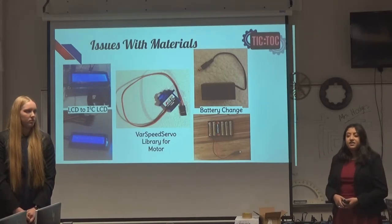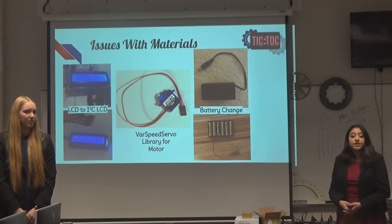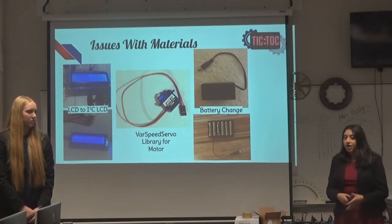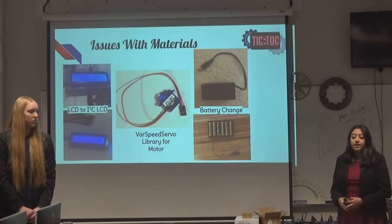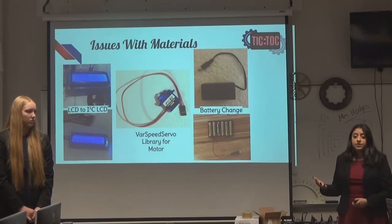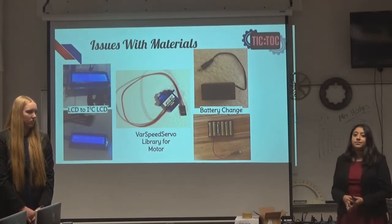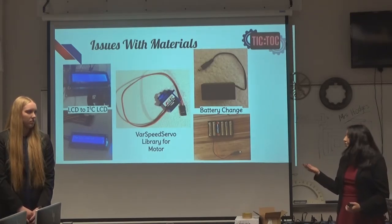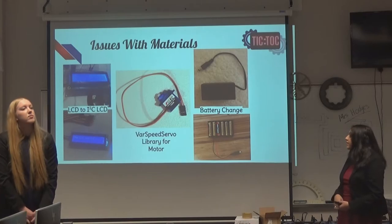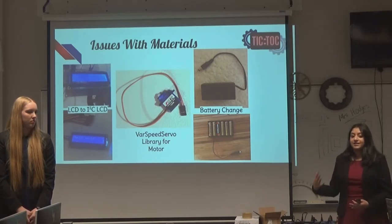We had issues with the battery — and we still have issues with it. I originally ordered a 9-volt battery with an on/off switch because I wanted it to be user-friendly. However, it wouldn't properly power the Arduino alone because it didn't have enough current — it would start up the Arduino and LCD and then quickly die. Based on my physics knowledge, I knew that having more batteries in parallel would provide more current, so I switched to six 1.5-volt batteries in parallel. That mostly fixed the problem — it can run the motor and the LCD at the same time, though not perfectly consistently.